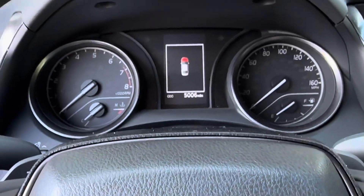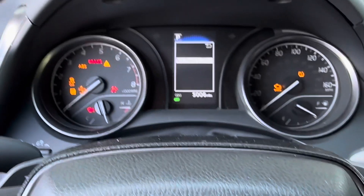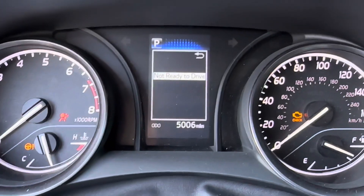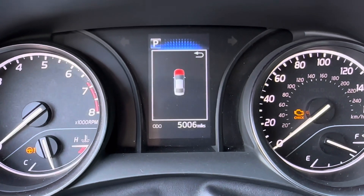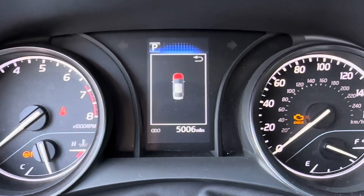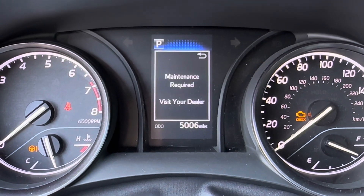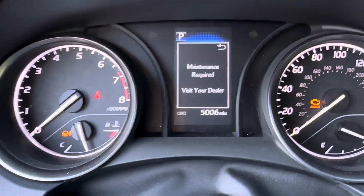I have a 2023 Camry. I'm turning the ignition to the on position — it's going to pop up maintenance required. Let me show you when this pops up: 'Maintenance Required, visit your dealer.'